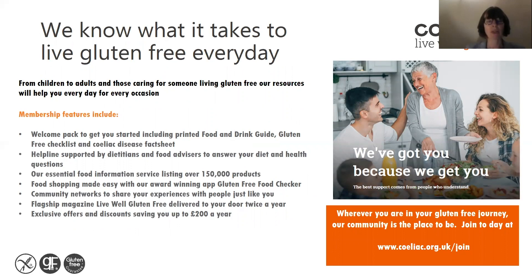We know what it takes to live gluten-free every day and we're here to support you — from children to adults and those caring for someone living gluten-free. Our membership features include a welcome pack, printed food and drink guide listing thousands of suitable foods, a gluten-free checklist, a celiac disease fact sheet, and a helpline supported by dietitians and food advisors. Our essential food information service lists over 150,000 products suitable for a gluten-free diet.